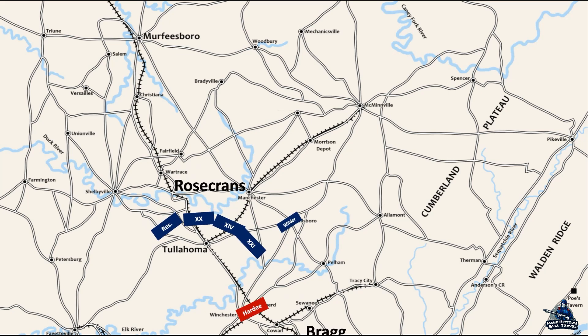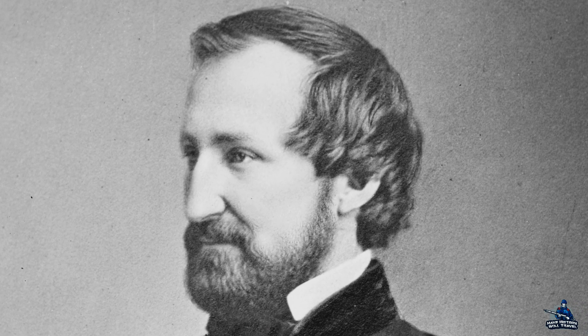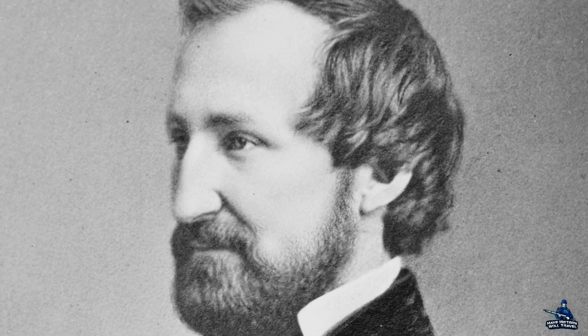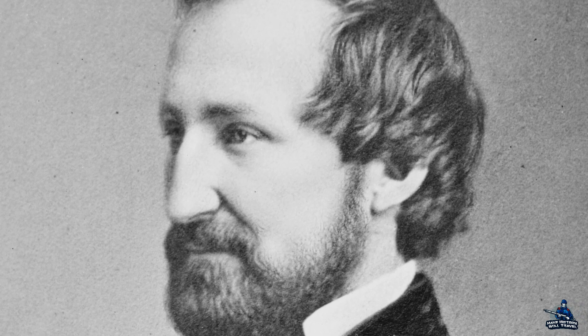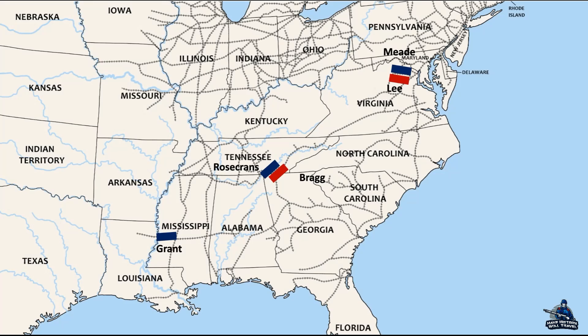Although he didn't trap Bragg's army, Rosecrans' Tullahoma Campaign was an impressive feat. Within a few days, with little fighting and simply outmaneuvering his Confederate opponent, Rosecrans and the Army of the Cumberland brought Middle Tennessee under Union control and drove the Army of Tennessee to Chattanooga. Combined with the major Union victory at Gettysburg and the surrender of a large Confederate garrison at Vicksburg, June and July 1863 was a major turning point for the Union and its war effort.